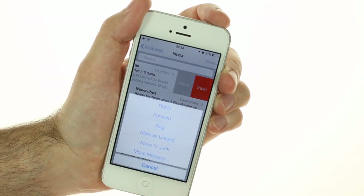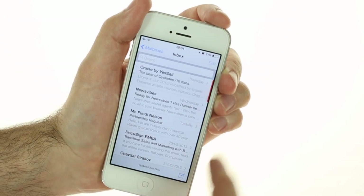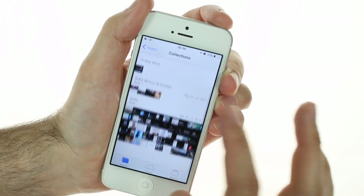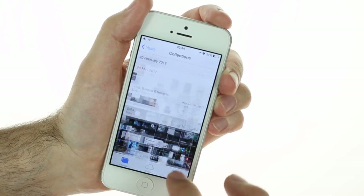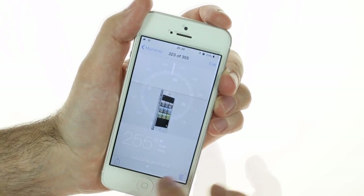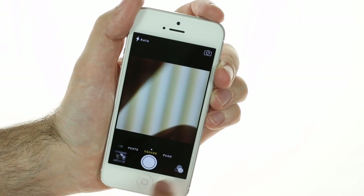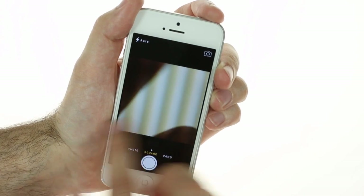Some of the system apps also offer additional functionality. Photos now organizes images better. The compass has levels. The App Store offers location-based suggestions. Weather now has animations, and the camera can take square photos and comes with filters with live preview.